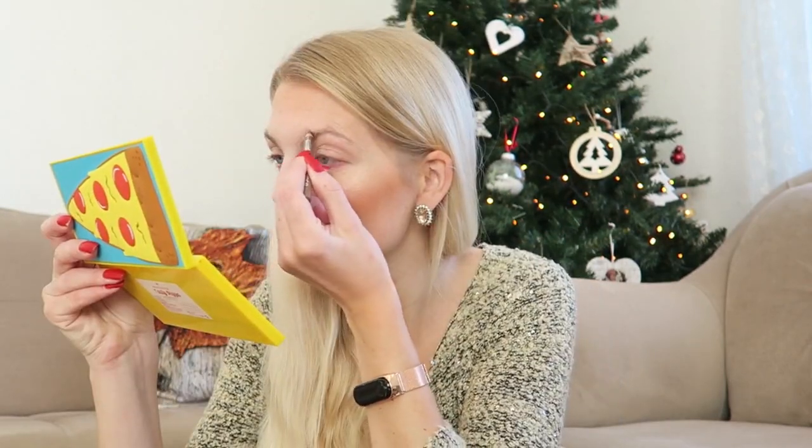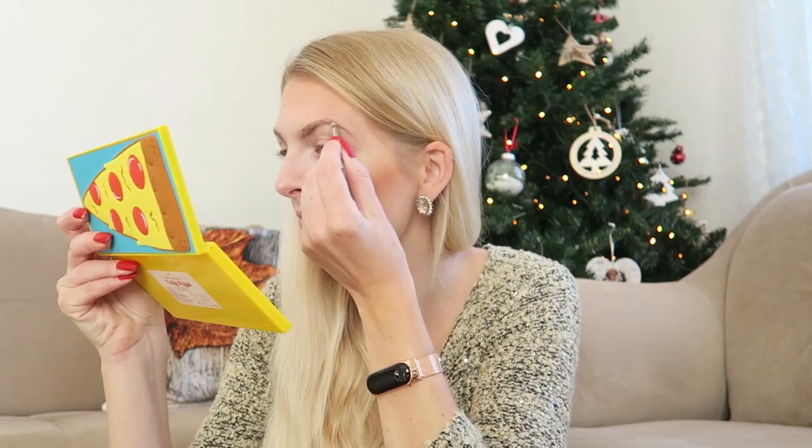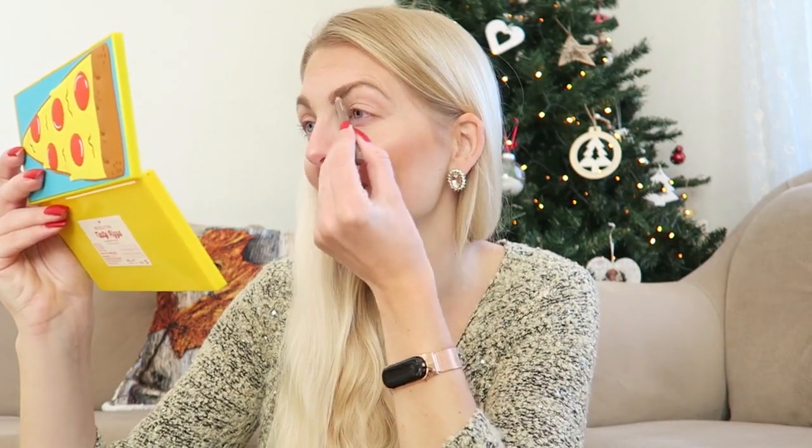Now I'm going to start with my eyes. I'm using my Essence Eyebrow Designer in the color For Blondes — it's super affordable and I really like it. My eyebrows look a bit messy at the moment but I really need to fix that later.